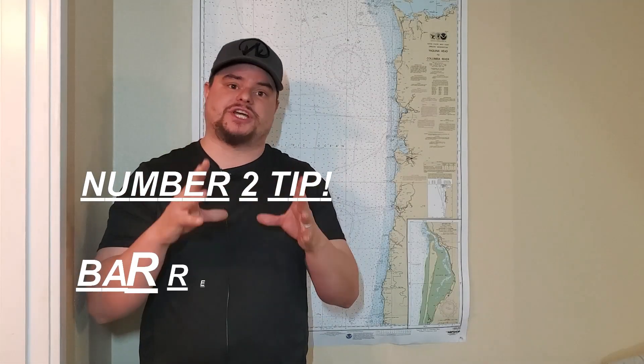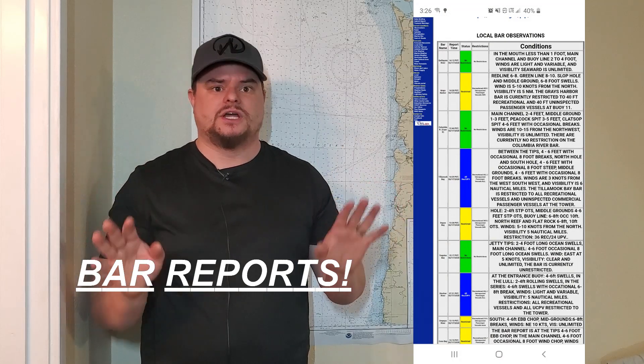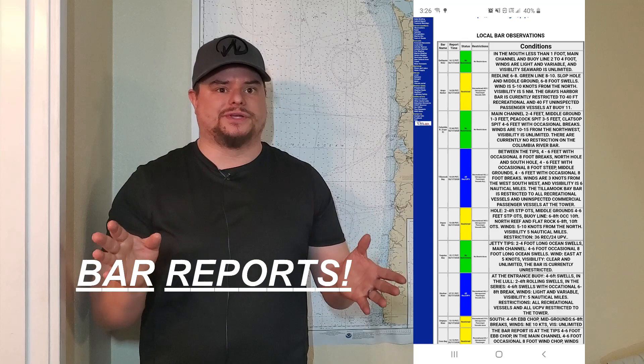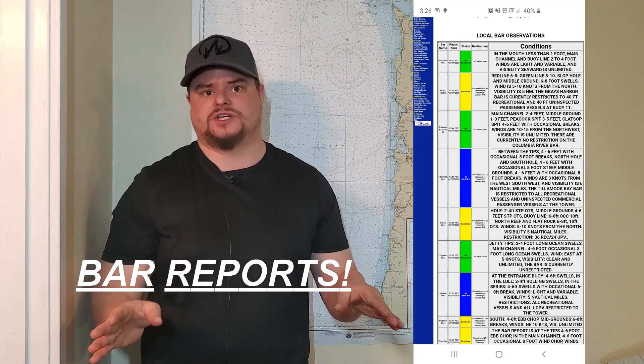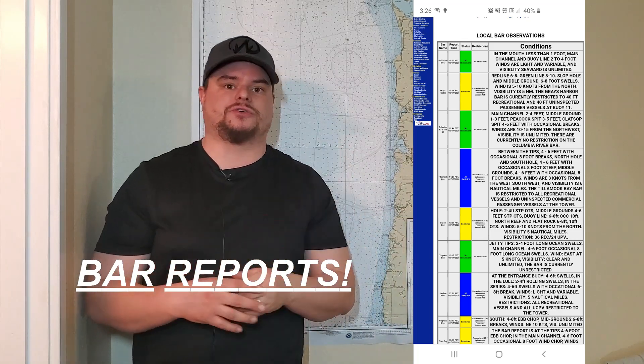My number two tip is check your bar reports. Now this only pertains to people who are heading out in the ocean, but it's super critical to make sure that you're looking and checking those bar reports. I really only use NOAA to check my reports, and if you're going out of a major port that has a coast guard tower, it's critical to check those.